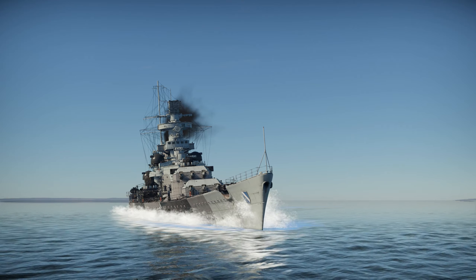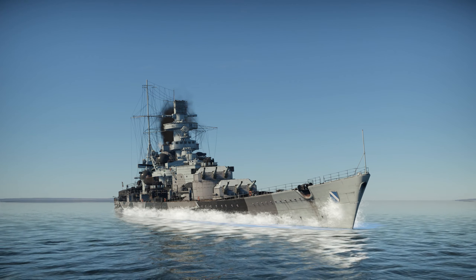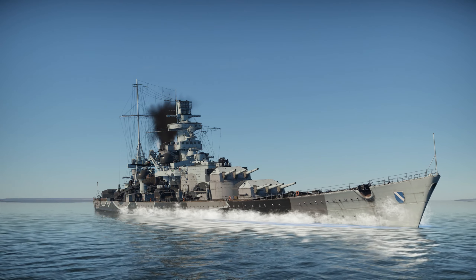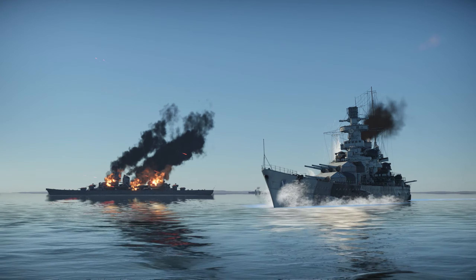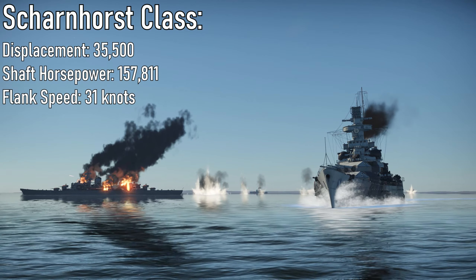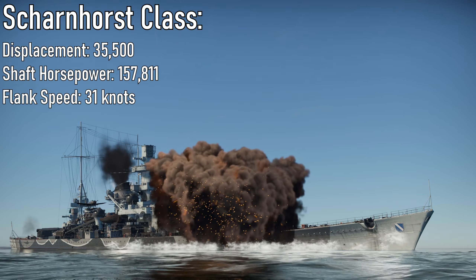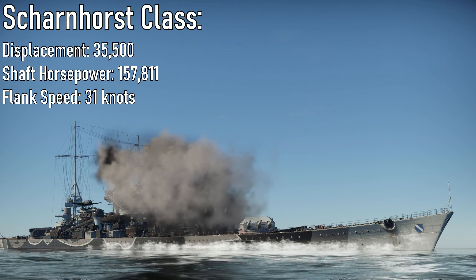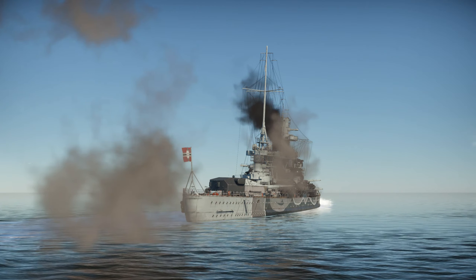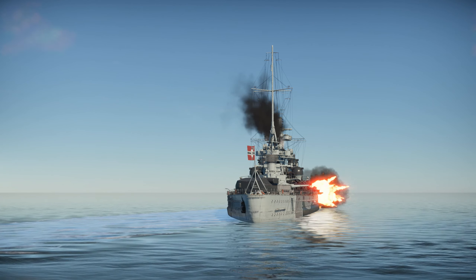Both ships of the Scharnhorst class had three geared turbines driving three screws, though the Scharnhorst and Gneisenau used different brands — the Scharnhorst using Brown turbines and the Gneisenau using Germania turbines. The Scharnhorst engines produced 157,811 shaft horsepower, allowing the ships to reach a flank speed of just over 31 knots. For comparison, the British King George V battleship only produced 111,000 shaft horsepower with a flank speed of 28 knots — making it a strikingly high top speed for a fully armoured ship of the time.